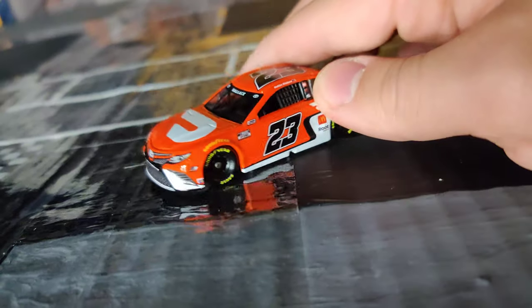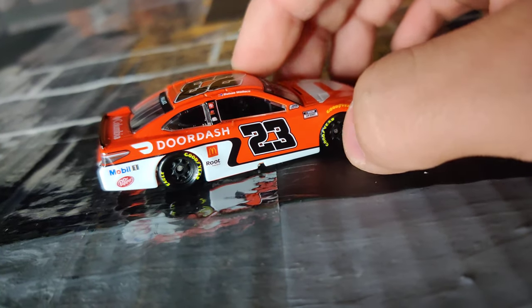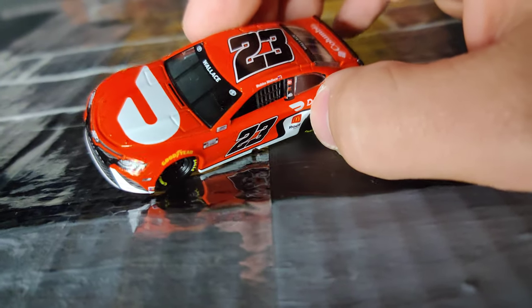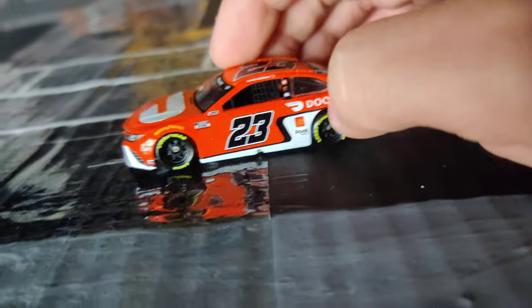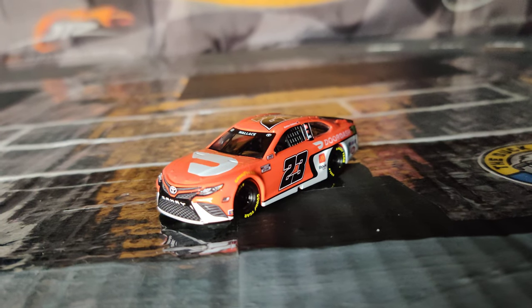It looks fantastic. I love the colors they chose — they put the perfect amount of each color. I can't complain, this is a really nice car. I don't think there's really much I'd change about it. It looks really cool. Clean. Can't wait for the other 23 paint schemes to be made into diecasts, because they have some pretty cool ones.